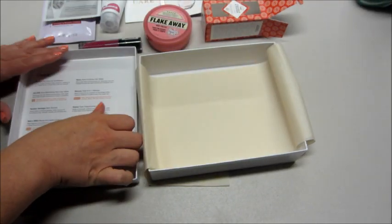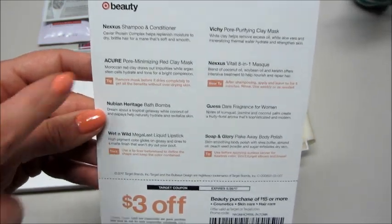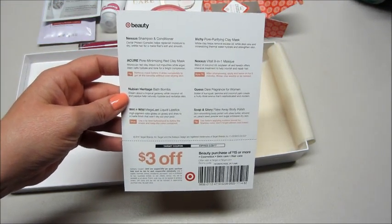We'll take a look at the card real quick — it always gives you the list of the products, some more information about them, sometimes there are tips, and then a three dollar coupon. So thank you so much for watching, and please subscribe to my channel for more unboxings. Bye guys!